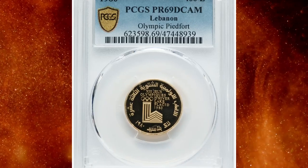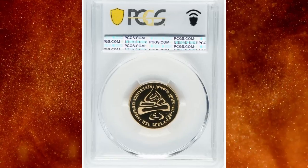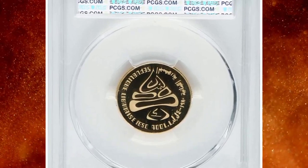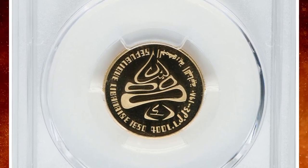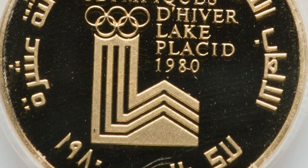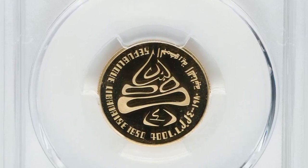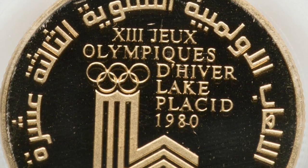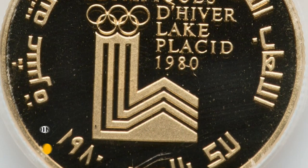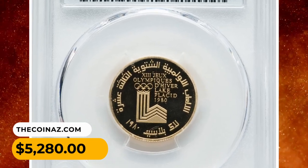Number 4: 1980 gold proof 400 liras from Lebanon, graded as PR69 Deep Cameo by PCGS. This commemorative coin features the 1980 Winter Olympics held in Lake Placid on the obverse, with the stylized cedar on the reverse and the Olympic logo of Lake Placid. It was sold for $5,280 on July 30th, 2023.